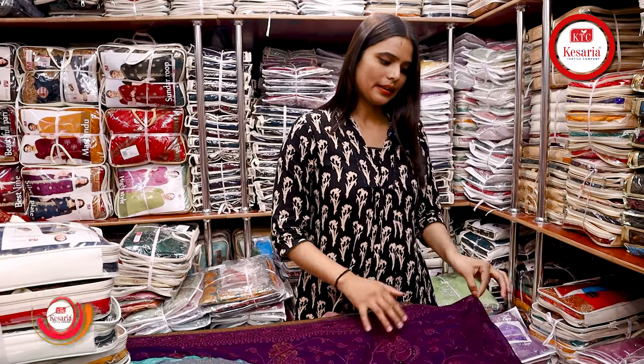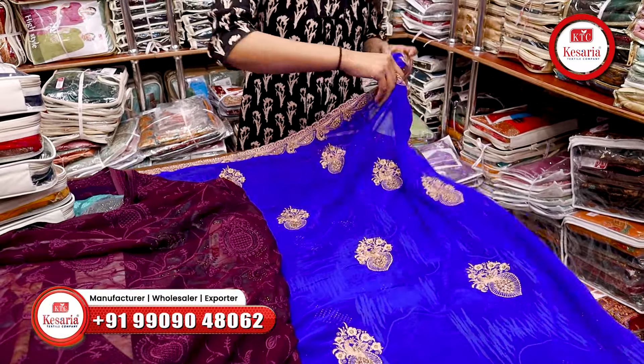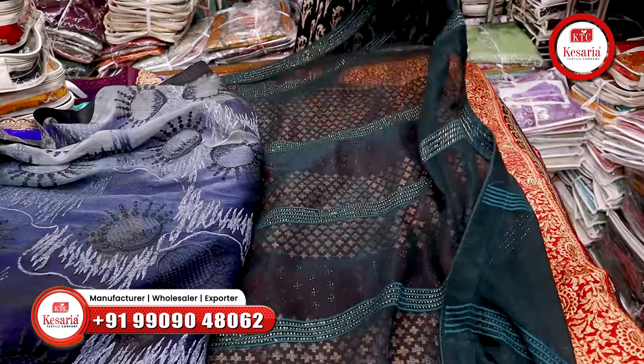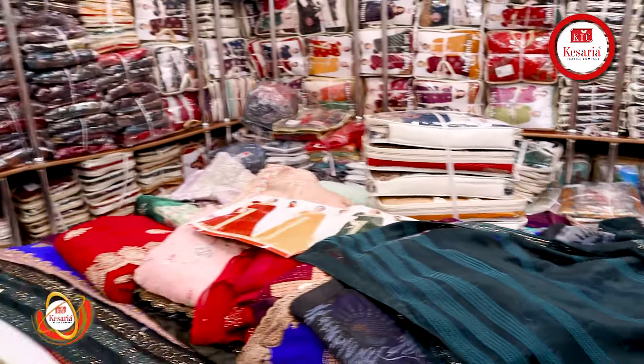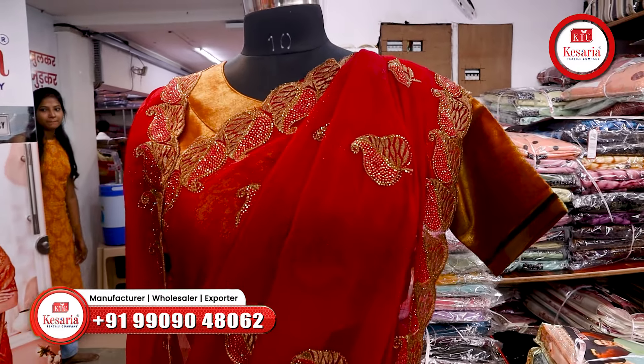If you want only red sarees, you will get only red sarees in the bridal concept. As you can see here, these are samples. You can see the color options — gray color, black color, blue color. And here you can see the saree with its whole heavy work. We have worn one on a dummy — you can see it is a very beautiful look and this is a whole heavy concept.